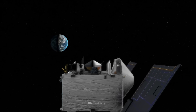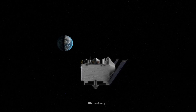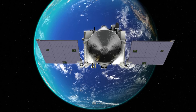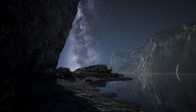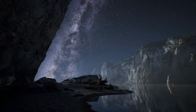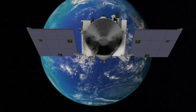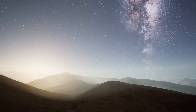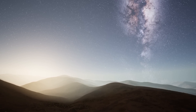OSIRIS-REx performed such a gravity-assist maneuver at Earth on September 22, 2017. During this maneuver, the spacecraft flew towards Earth in a curved arc and passed it at a relatively close distance. During the flyby, the probe was deflected by the Earth's gravitational pull. This caused a change in its direction of flight and an increase in its velocity. The gravity-assist maneuver gave OSIRIS-REx the momentum it needed to continue its journey to asteroid Bennu.